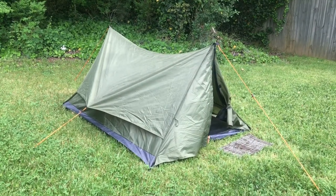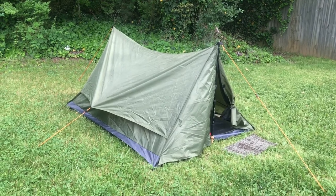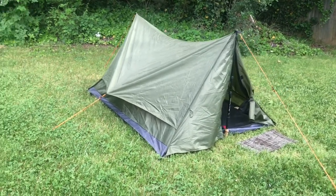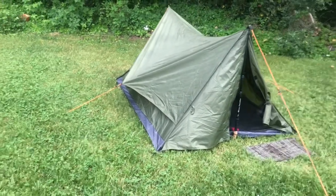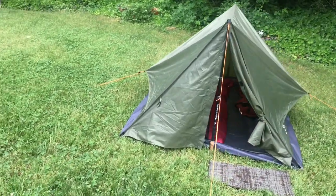Hi guys, Billy Bikes here doing a River Country 2.2 tent update. A few weeks ago I went bike packing in DC and biked on the Washington Old Dominion Trail. I camped at Lake Fairfax Campground in Reston, Virginia.